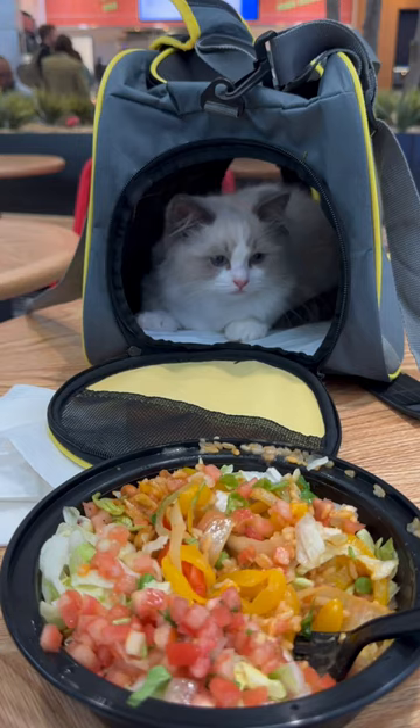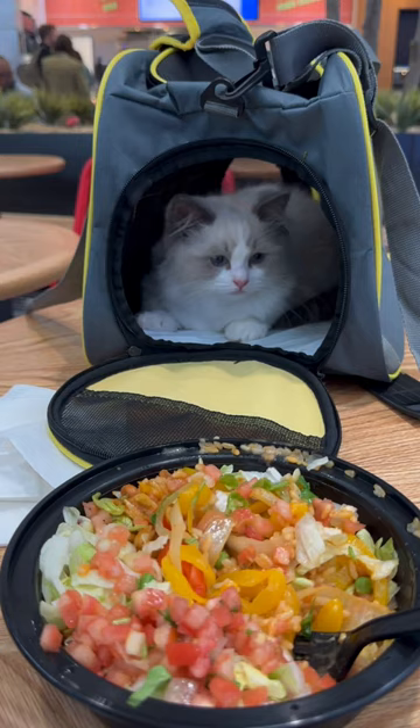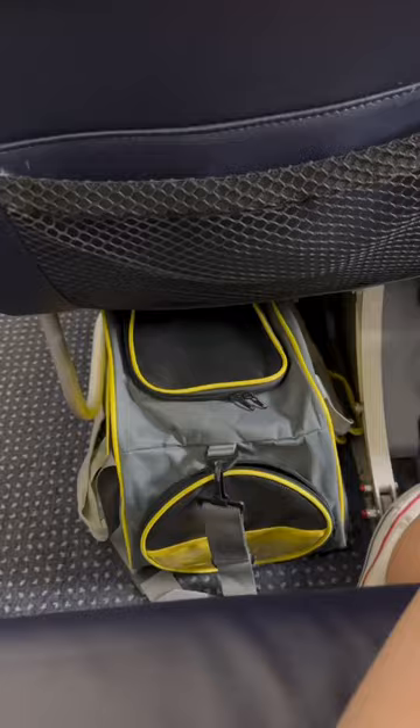Before my flight, I did end up getting some food, and he did so well staying in the carrier just watching me eat. I do recommend if you're going to be flying with a pet to get the smallest carrier that is comfortable for your pet, since they will have you put the carrier underneath the seat in front of you by your feet.